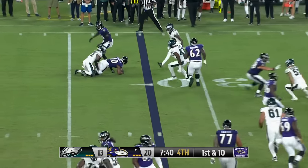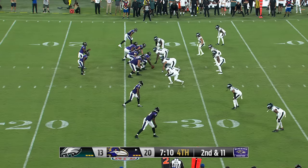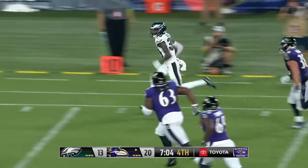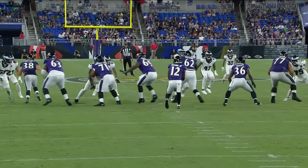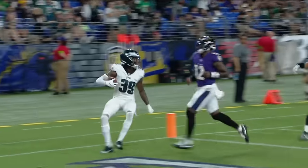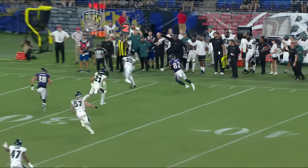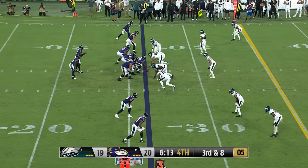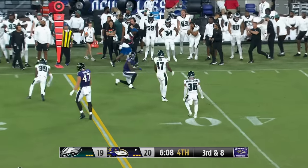Brown throws outside the numbers for a loss of one to James Prochet, taken down as soon as the ball arrived. Brown throws decisively but it's picked off on the far sideline and it's going in for six — a 31-yard return for a touchdown! The Eagles will go for two to try to regain the lead. We were just talking about the importance of not making mistakes at quarterback. Anthony Brown — good protection — throws, incomplete. It was almost picked off again.